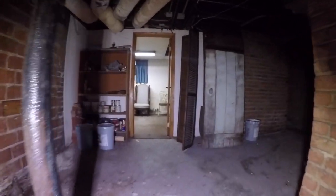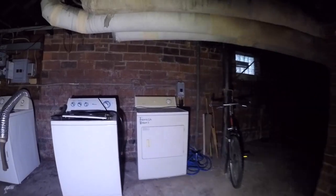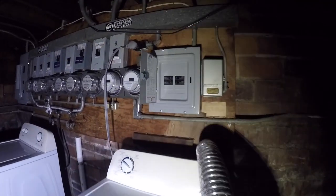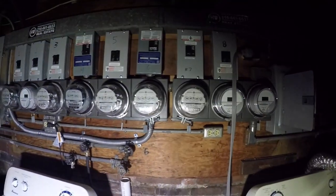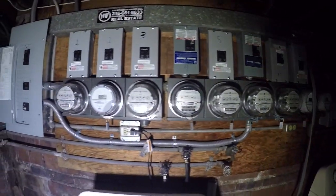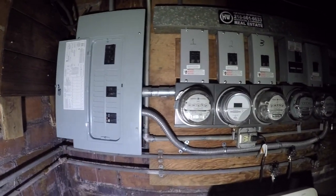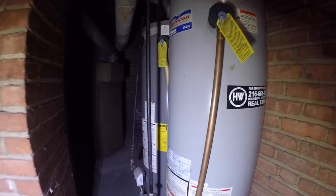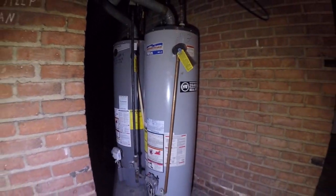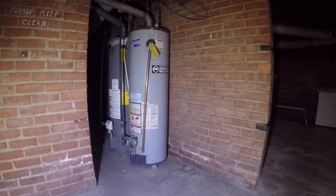Over here around the area where all the tenants have their washers and dryers — a great thing about this building is you do not need to supply washers and dryers to the tenants, they bring their own. We have all of the electrical panels, and all of these panels have been updated to breakers, so you don't have any fuses you need to worry about replacing. Over here, that is a pretty new hot water tank. The one next to it is even newer — the one on the right is around five years old, and the one on the left is probably one to two years old.